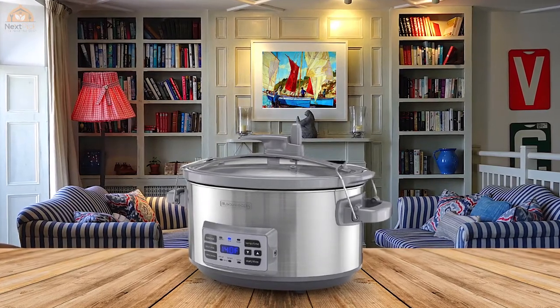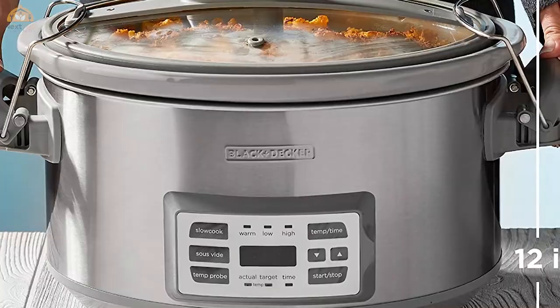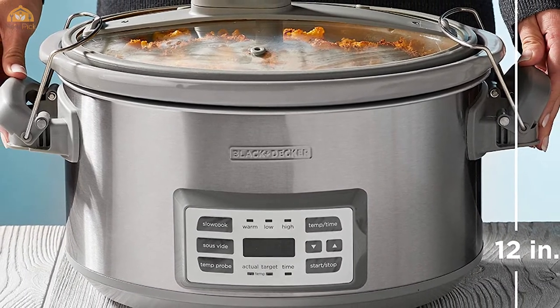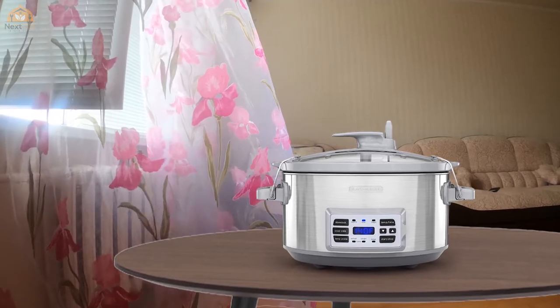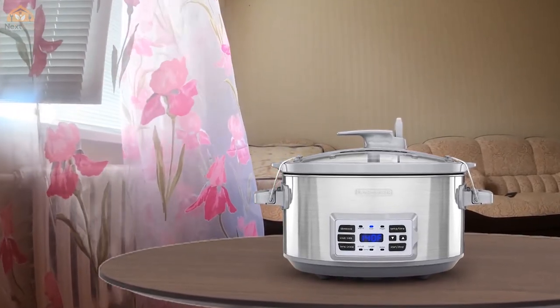Second, use the temperature probe to achieve ideal results on a variety of proteins. Just set the desired temperature, insert the probe into the meat, and the slow cooker will do the rest. Third, for restaurant-quality results without the hassle or guesswork, use the sous-vide function — just arrange single servings of food inside resealable bags and set the time and temperature.